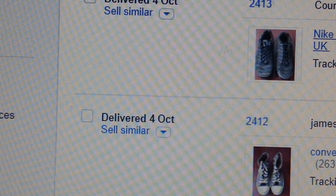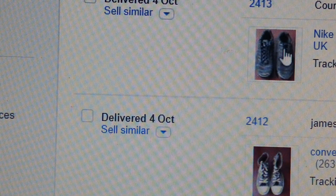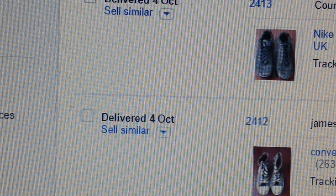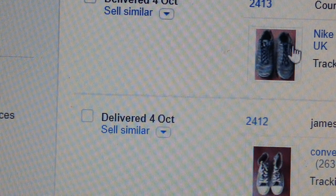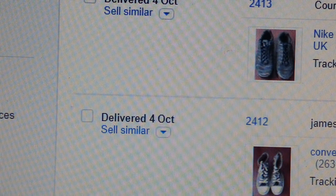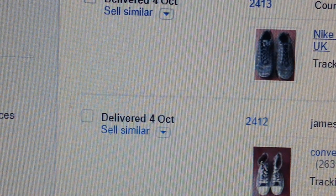This pair belonged to my middle daughter — she bought it for near 100 quid and doesn't wear it anymore, so I flogged it for £29.95. That's size 4.5. I got £29.95 on that pair.